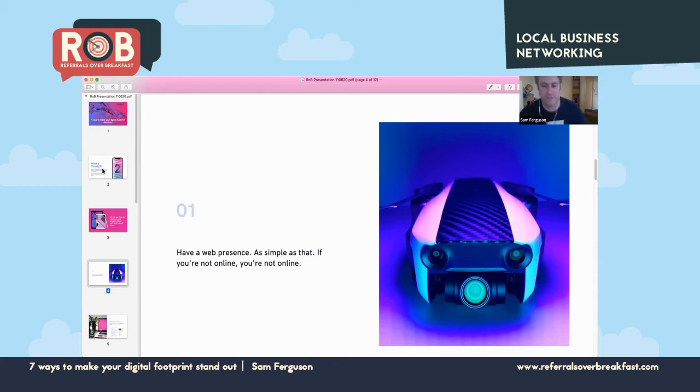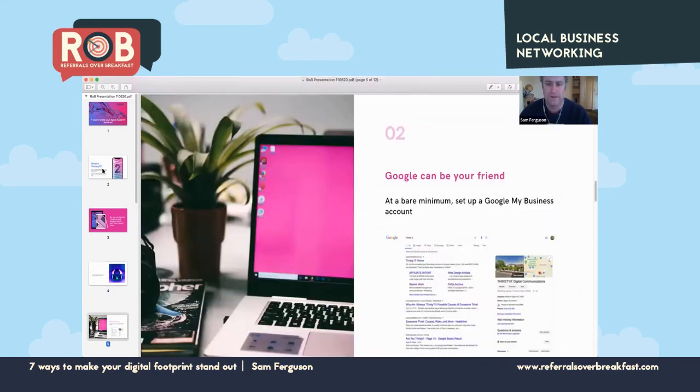I know pretty much everyone in this group has an online presence, but if you know someone out there that doesn't — whether they're a small, medium, or large business — they need to have one. My second tip is to utilize the power of Google.